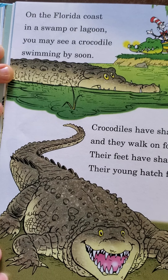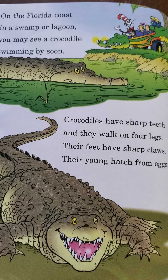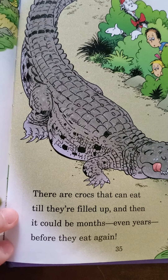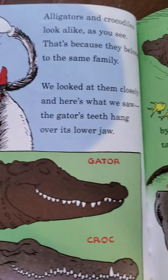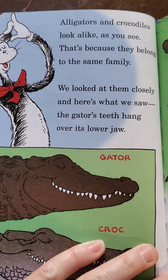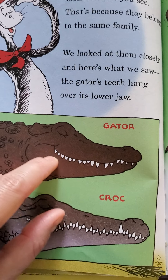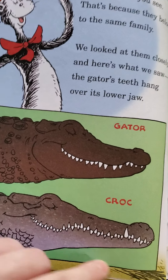On the Florida coast in the Swamper Lagoon, you may see a crocodile swimming by soon. Crocodiles have sharp teeth and they walk on four legs — their feet have sharp claws and their young hatch from eggs. There are crocs that can eat till they're filled up, and then it could be months, even years, before they eat again. Alligators and crocodiles look alike — that's because they belong to the same family. We looked at them closely: the gator's teeth hang over its lower jaw. You can always look at the teeth — if they hang down, it's a gator.